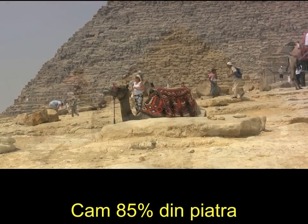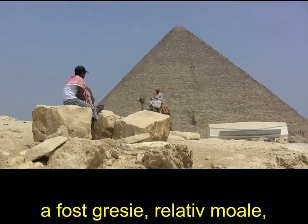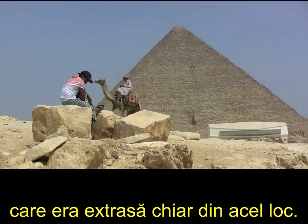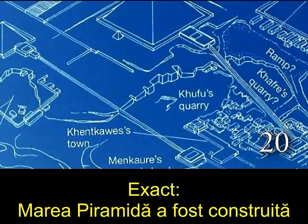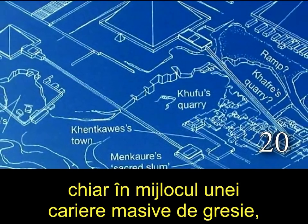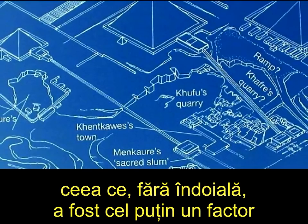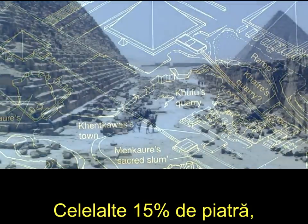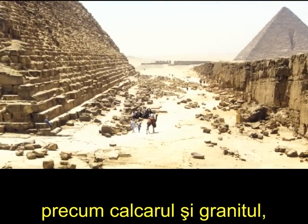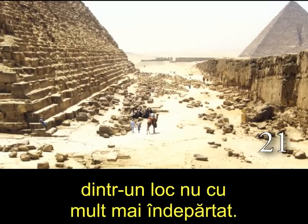About 85% of the stone used in the construction of the pyramids was relatively soft sandstone, which was quarried right on site. That's right — the Great Pyramid was built right in the middle of a massive sandstone quarry, which was no doubt at least one factor in choosing the location. The other 15% of the stones, like limestone and granite, would have to be brought in from a slightly further away location.